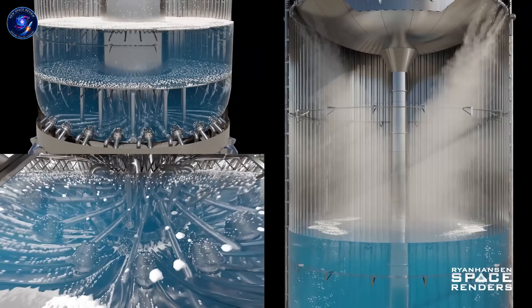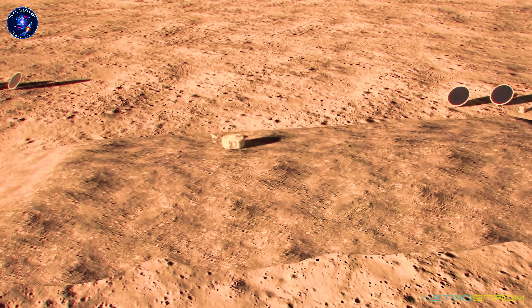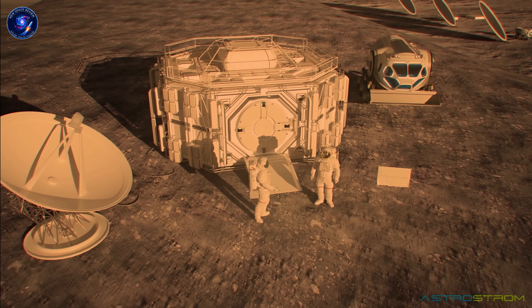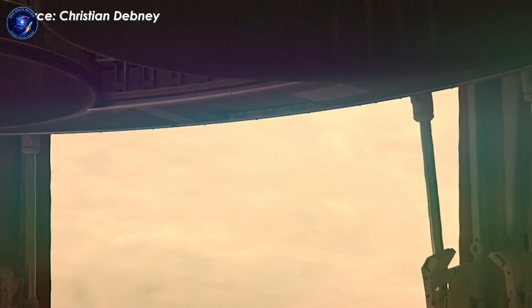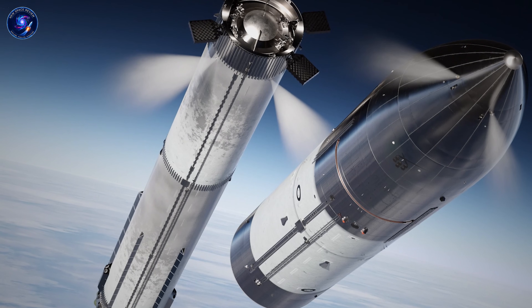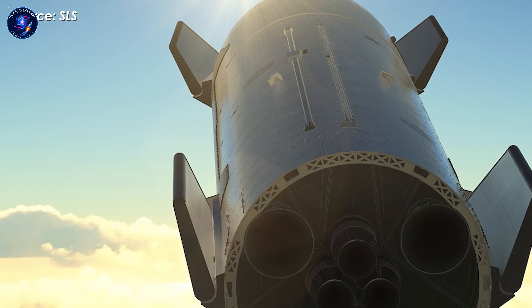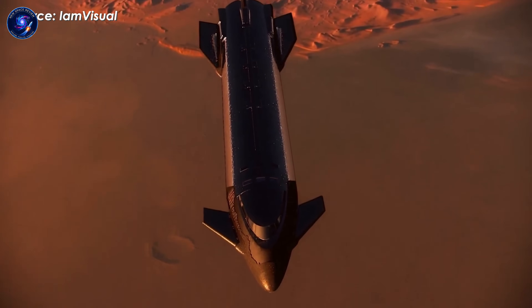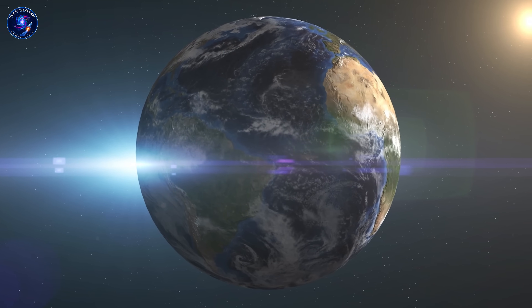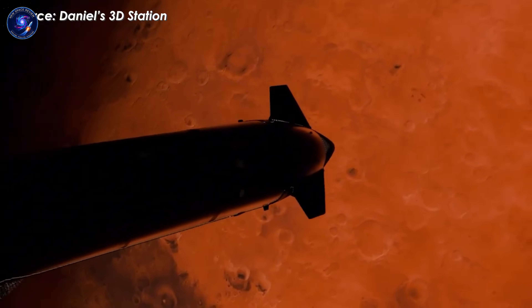Isaacman's timeline is aggressive but not fantasy. First uncrewed Starship to Mars in 2026—just 18 months away—validates landing, tests ISRU equipment, and deploys surface infrastructure like solar arrays and communication relays. It retires the highest risks before humans commit. The 2028 window targets the first crewed landing. Starship already flies regularly in Earth orbit, the vehicle design is mature, and Raptor engines are proven. What remains is Mars-specific validation: long-duration life support, radiation exposure data, landing precision, ISRU at scale.